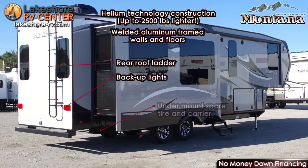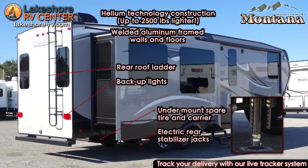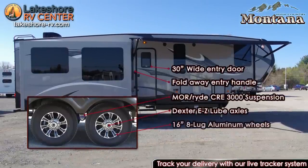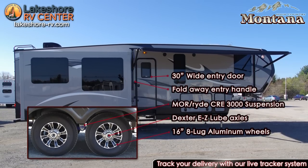With High Country's Helium technology weighing up to 2,500 pounds lighter, you will be able to enjoy luxury at lighter weights than ever before. By utilizing aluminum framing, steel trusses, advanced materials and manufacturing technology with lightweight aluminum framed furniture, you can have the confidence structurally you desire at the towing weight you need.